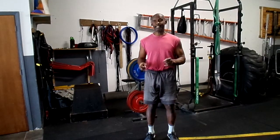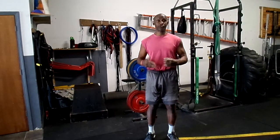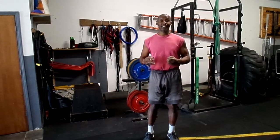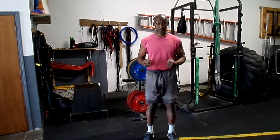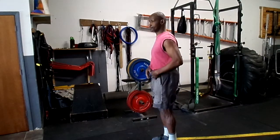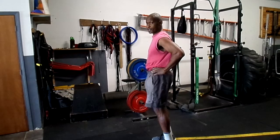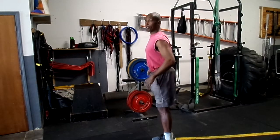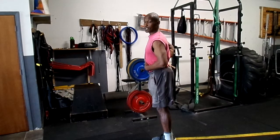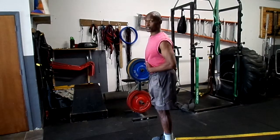Here comes the problem: if you're sitting down too much in a chair, a car, or a truck all day long, what happens is that the iliopsoas tightens up. And when it becomes tight, it pulls your hips forward — this is called an anterior pelvic tilt — which places more stress on the low back, the lumbar spine.